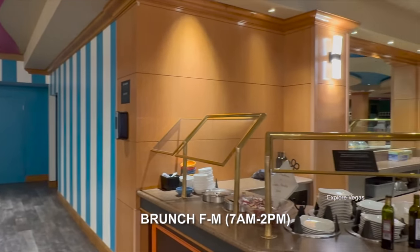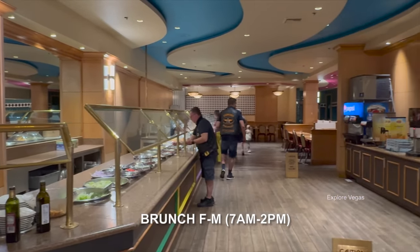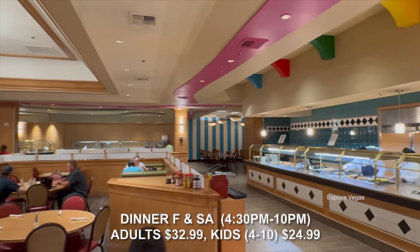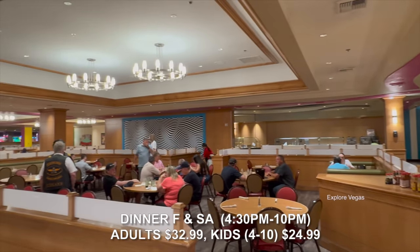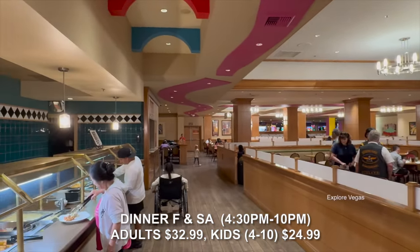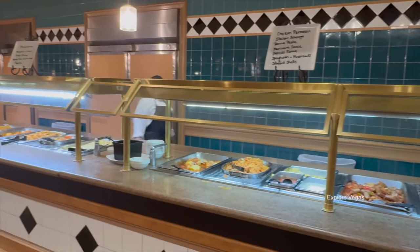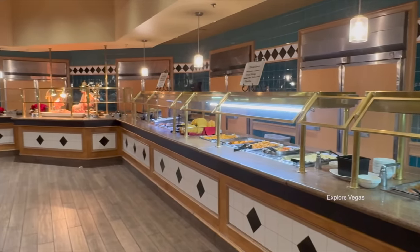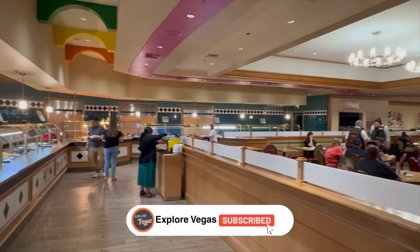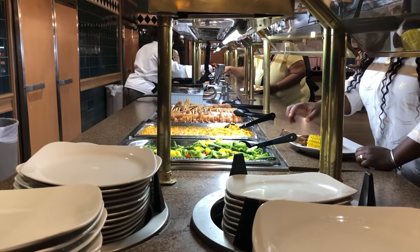Luckily, we have the current scoop on hours and pricing. It's open Friday, Saturday, Sunday, and Monday from 7 a.m. to 2 p.m. for brunch, and Friday and Saturday evening from 4:30 to 10 for dinner. This is no longer a cheap eats buffet. Currently the dinner is $32.99 per adult, $24.99 per child 4 to 10, and it's still free for children 3 and under. Was eating here a giant Las Vegas gamble? You'll just have to keep watching to find out. Sit back, relax, hit that like button, hit that subscribe button, and let us show you all the dishes in this mystery buffet.